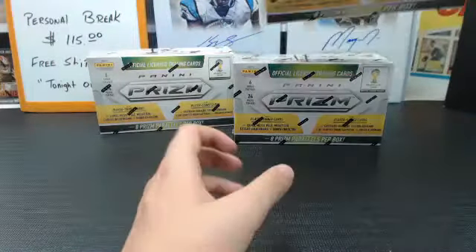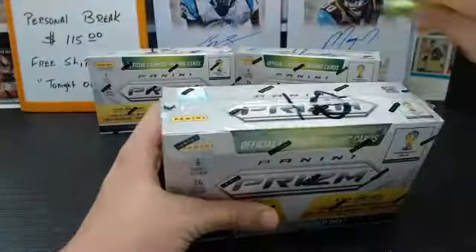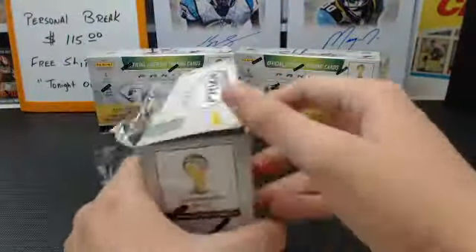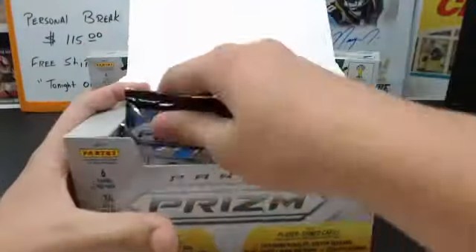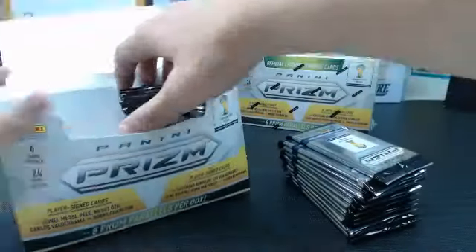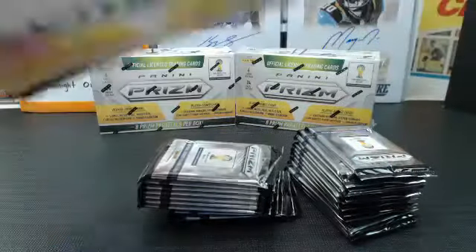If you haven't already, be sure you follow us on Twitter at Jaspie's Hobby Van. We'll start tweeting out over the next couple of days our plans for the National Sports Collectors Convention and the break pavilion. We're going to have a lot of giveaways, special prizes, and promotions — should be a lot of fun in Cleveland. If you can make it, be there.